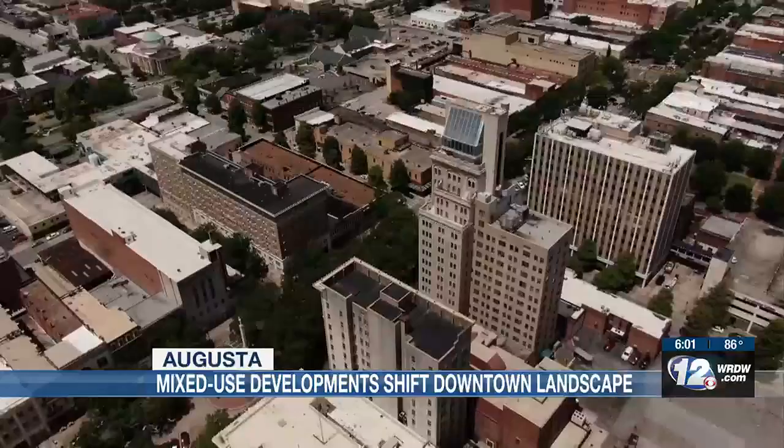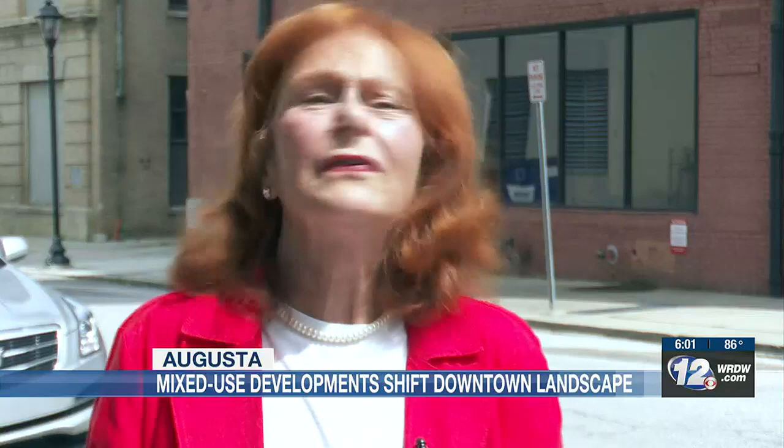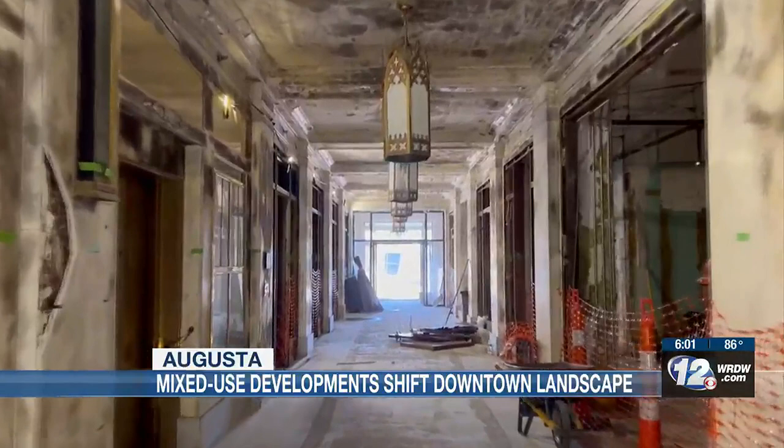Margaret Woodard with the Augusta Downtown Development Authority says there's been a big boom for housing. We're hovering at about a 96% occupancy rate, so the demand is there. They're hoping these projects will draw a younger crowd, with AU right down the street and the cyber industry growing. It's got all the ingredients for successful downtown living.